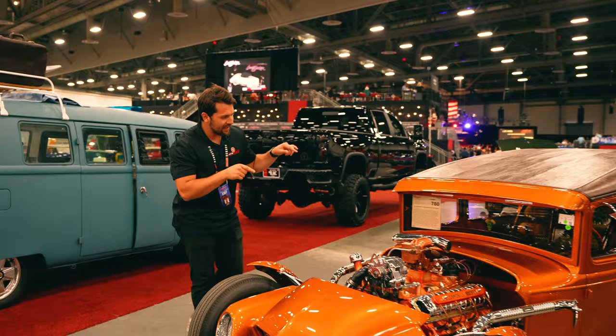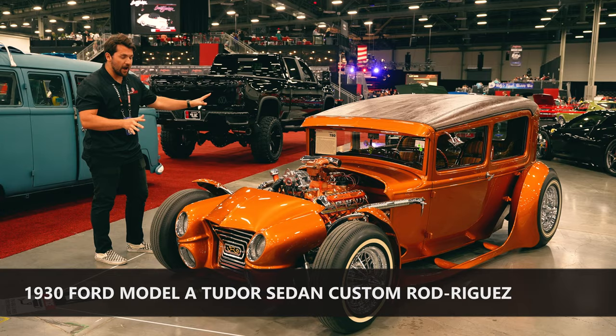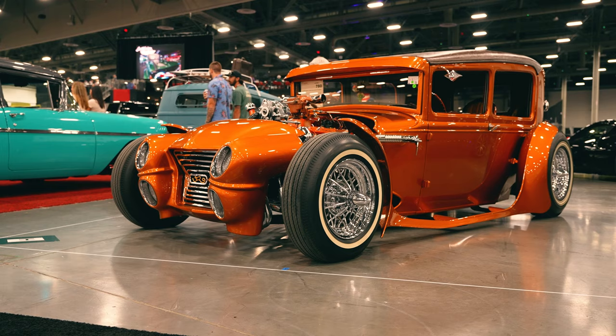Today we're going to look at something very special: this 1930 Ford Model A two-door sedan that is obviously a hot rod. It's highly customized, and it was actually built in Nagoya, Japan.